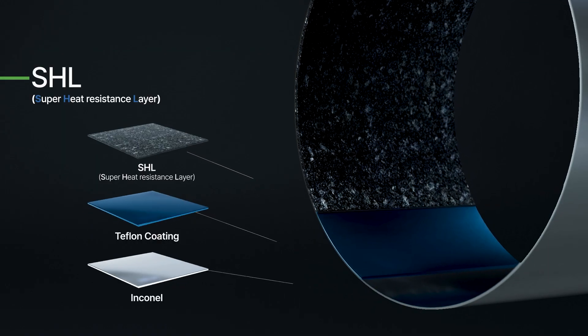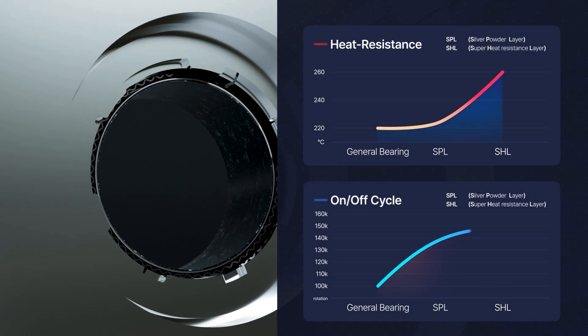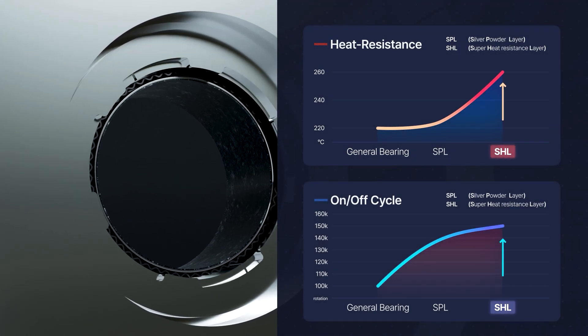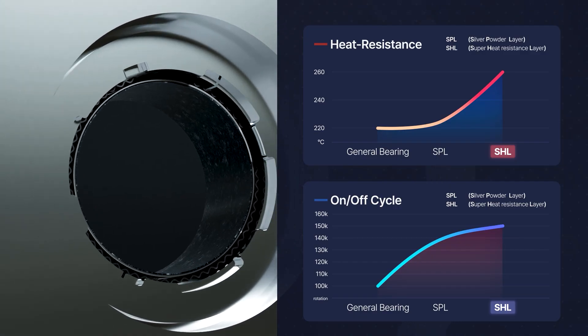The NBW airfoil bearing performs best even in extremely severe environments with strong durability and excellent efficiency. TurboWin SPL and SHL maintain performance at high temperatures of 260 to 300 degrees and can endure at least 150,000 on-off cycles.